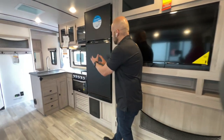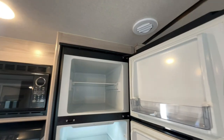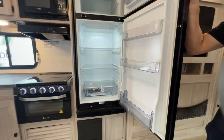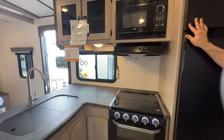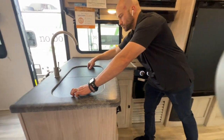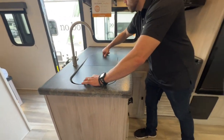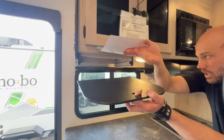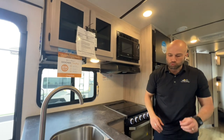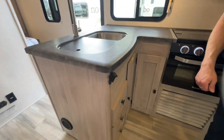Moving on into the kitchen — big Furion 12-volt refrigerator freezer here, going to give you all the storage capacity you need for your frozen goods and items that need to stay cool. If you like to cook, this is the setup for you: lots of countertop space, all of your essential kitchen amenities, and a big split stainless steel sink. Those sink covers can actually be doubled as cutting boards, and there's a little shelf right here where you can slide those cutting board covers up and keep them tucked away when not in use. I also want to point out this really cool little feature on the corner — a bottle opener for all your glass bottles.